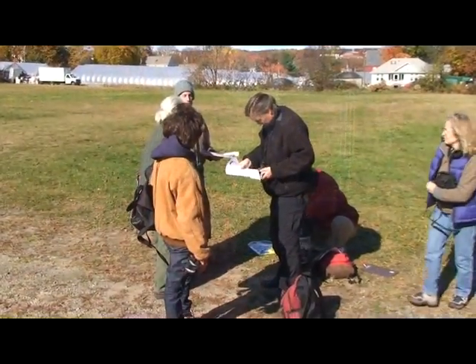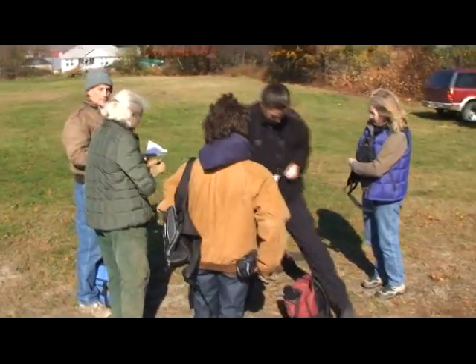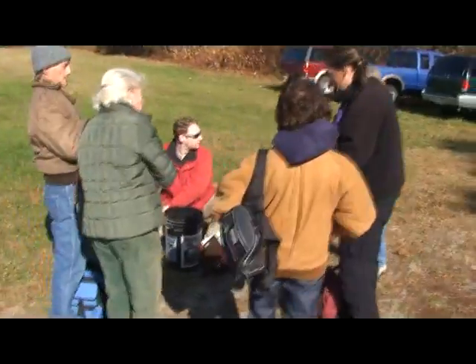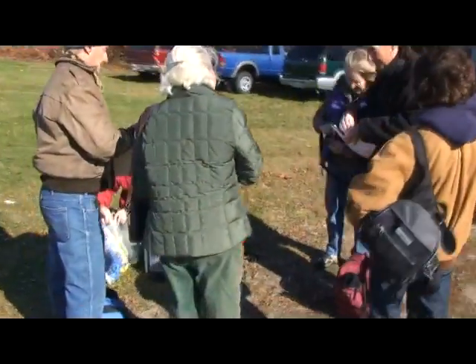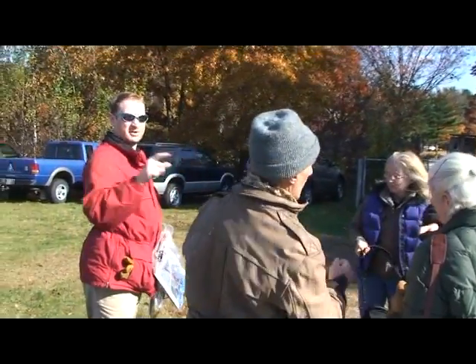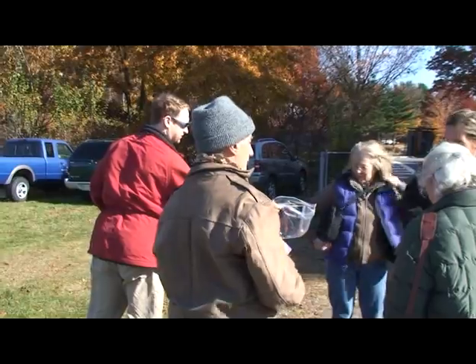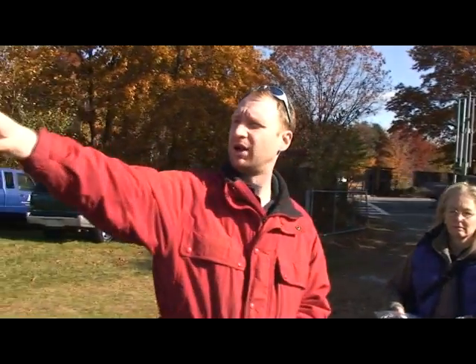We're over here because they had found beetles over by Brown Square, which is sort of over that way. This property is predominantly oak, so this should be pretty good in terms of not finding an awful lot. If you look around, most of the trees you'll see that have brown and green leaves on them are actually going to be oak. The trees that we're going to be looking for are the trees where you've actually lost the foliage.